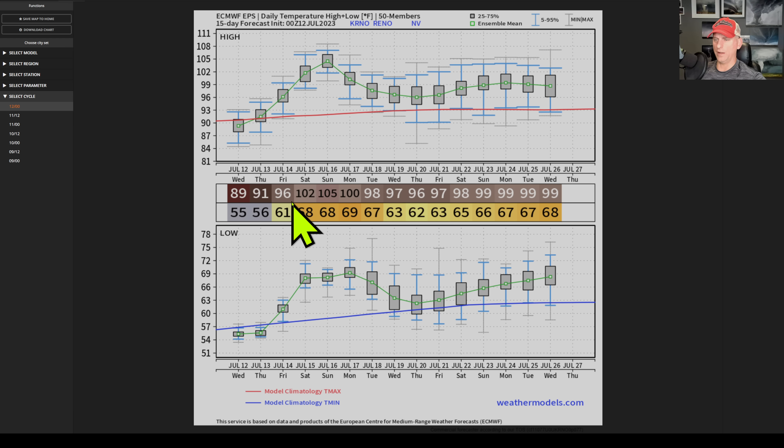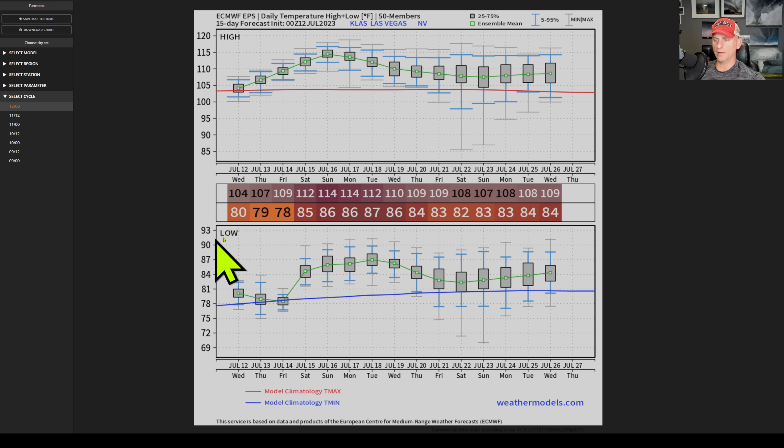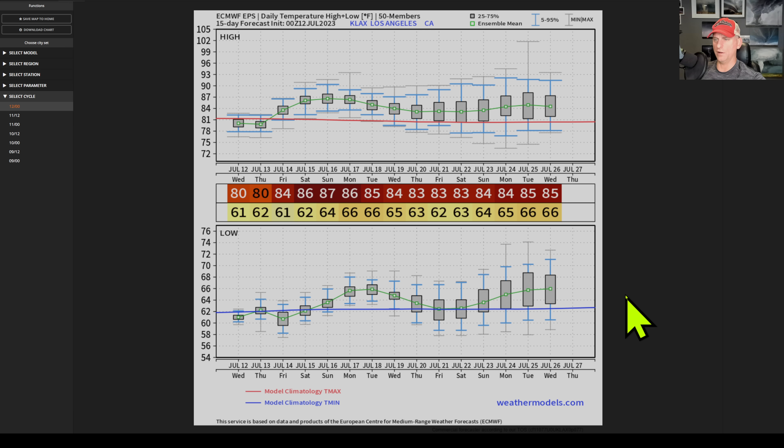This is Reno — check out Reno even getting above 100 for three days. The red line is the average, with above average temperatures expected to continue through the end of July. This is Las Vegas — check it out: 114, 112, just kind of rinse and repeat. The low temperatures are not getting down to the average low, so not much overnight relief either.